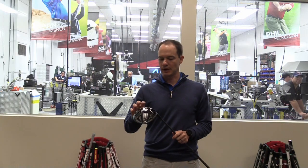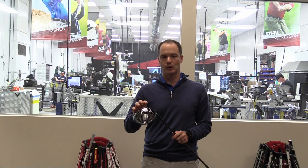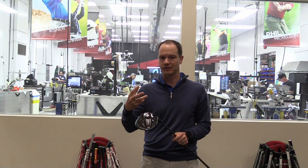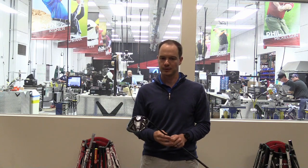What we did is we actually made it lighter. It's a new hourglass Jailbreak shape, about 25% lighter, but it's even stiffer, so it's giving you even more ball speed.